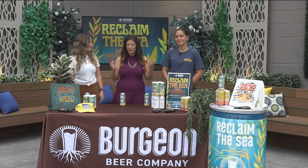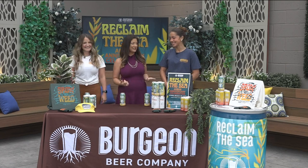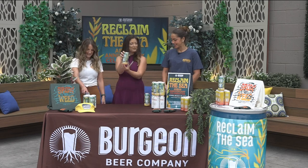Welcome back everybody! This is such a cool collaboration that we get to talk to you about. We have Virgin here and Sea Trees and we're going to get into how you guys came together, but first let's talk about this beer right here.